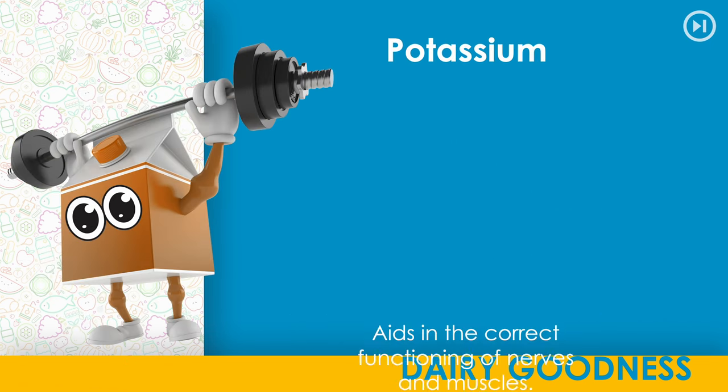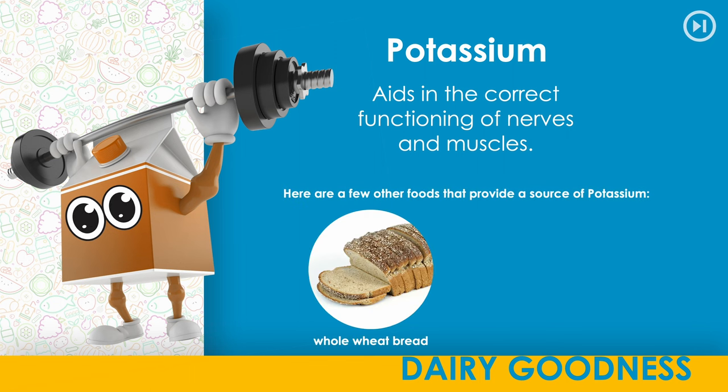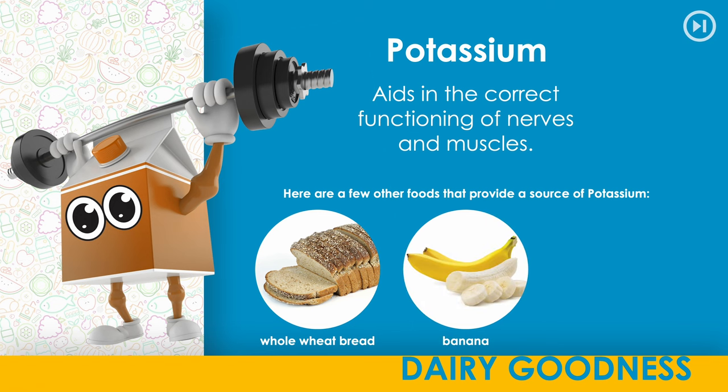Potassium. Aids in the correct functioning of nerves and muscles. Here are a few other foods that provide a source of potassium: whole wheat bread, banana, apple.